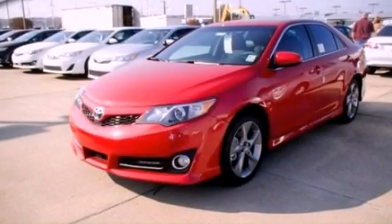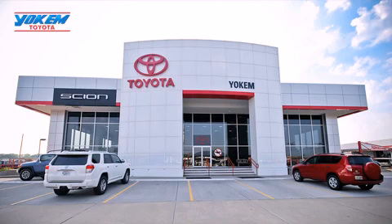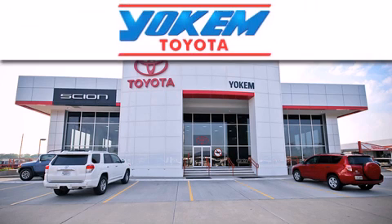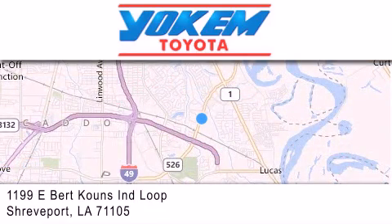Stop by today and test drive this automobile for yourself. Yokem Toyota is conveniently located at 1199 East Bert Kouns in Shreveport. Our goal is to exceed all of your expectations to ensure that you'll return for future visits.